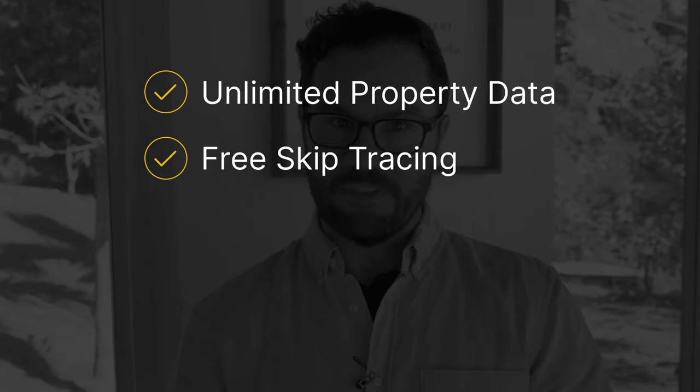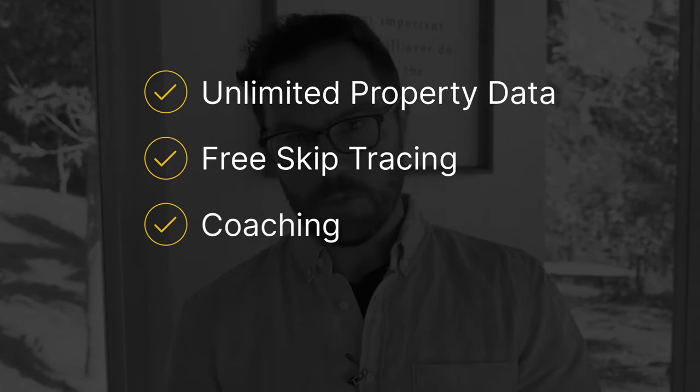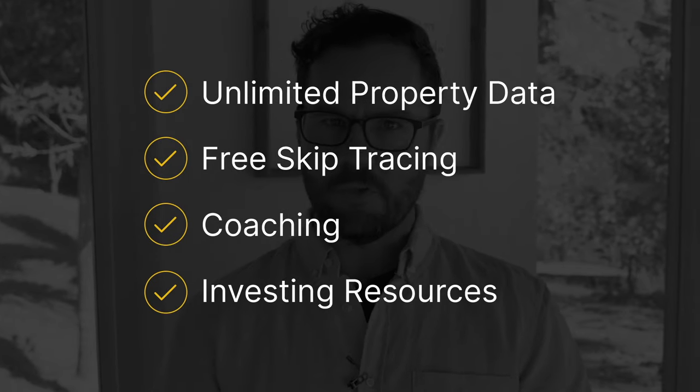Hey, Jerry Norton here, co-founder of PropWire. On this video, I'm going to show you how to get unlimited property data, 2,500 free skip traces per month, expert coaching, and valuable investing resources, all for less than the cost of a cup of coffee per day.